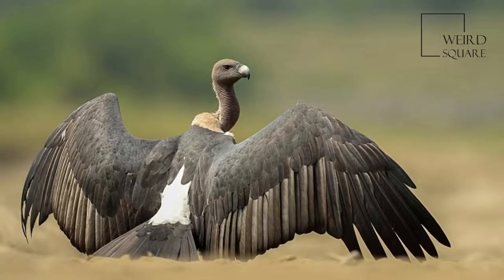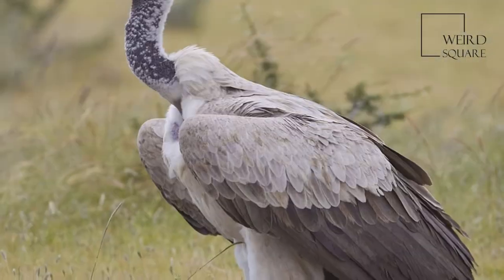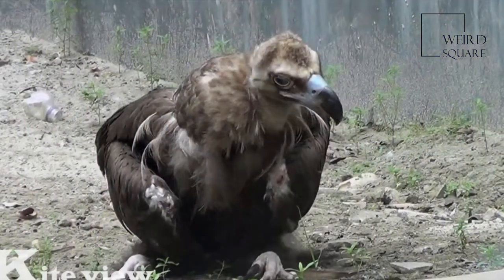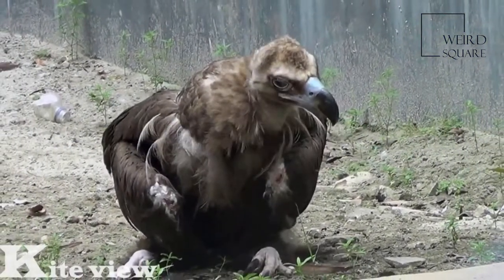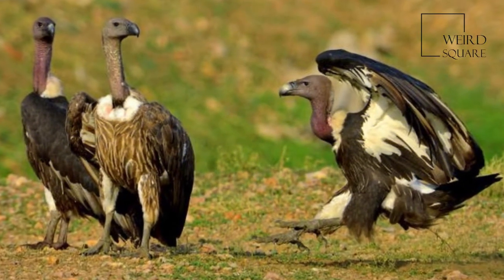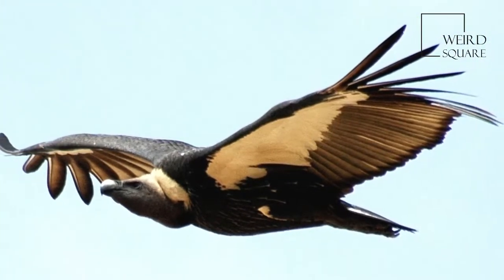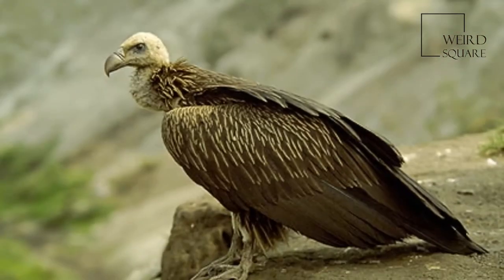White-rumped vultures die of renal failure caused by diclofenac poisoning. In the 1980s, the global population was estimated at several million individuals, and it was thought to be the most abundant large bird of prey in the world. As of 2016, the global population was estimated at less than 10,000 mature individuals.